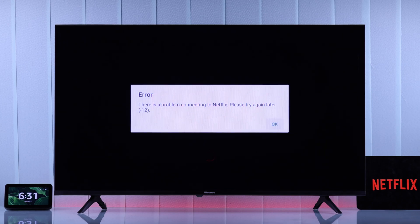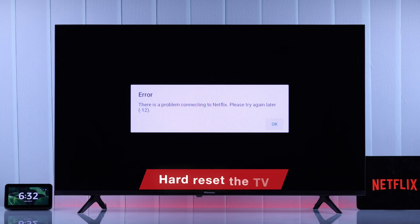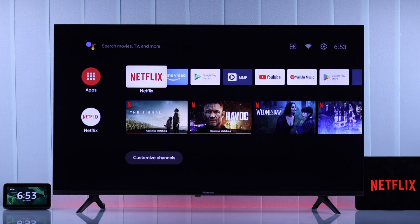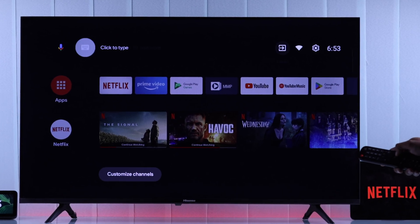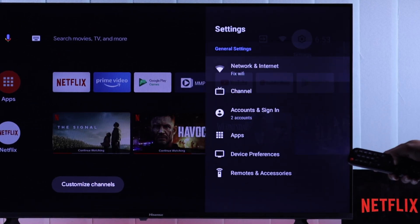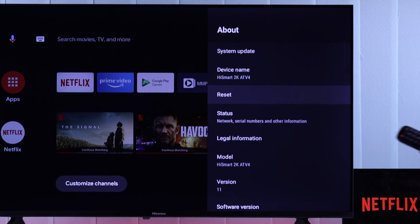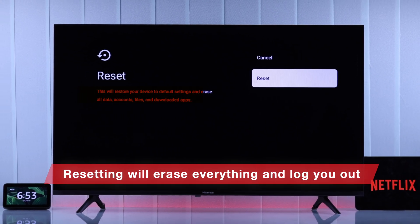But unfortunately, if it doesn't, then you only have one option left, which is hard resetting your TV to factory default. This will probably fix the Netflix app on your Hisense Android TV. To reset your TV, go to Device Preferences, then open About and Reset. As you can see here, this will delete all your data and log you out from apps, and forget your WiFi and Bluetooth. But this is worth a try.